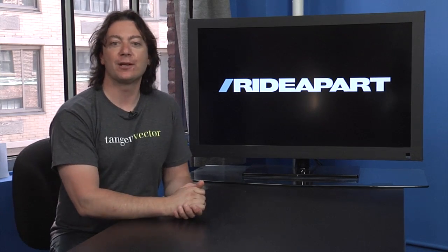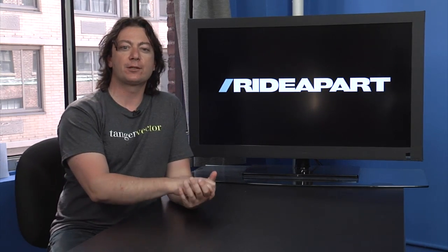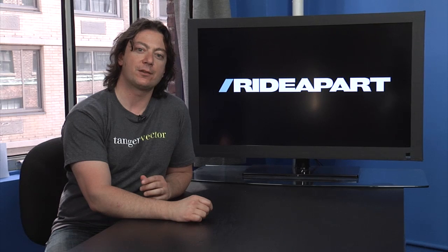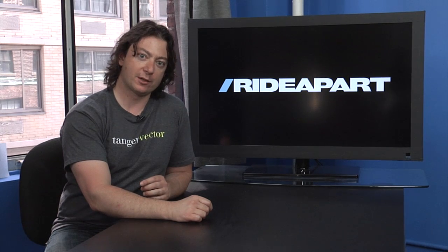This week on Ride Apart, Grant Ray, Wes Seiler, and Jamie Robinson bomb around LA on some small bikes, and find out why having a small bike in Los Angeles is probably the best thing of all — next to the cocaine.